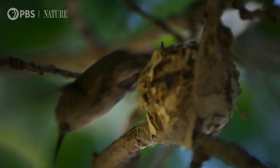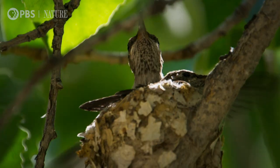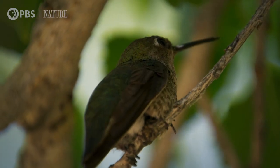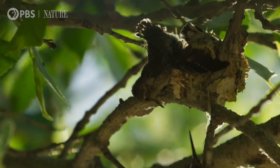Though the chicks hatched barely two weeks ago, they've already grown most of their adult feathers. They're keen to leave their tiny home, but their first attempts at freedom can be a little clumsy and dangerous.